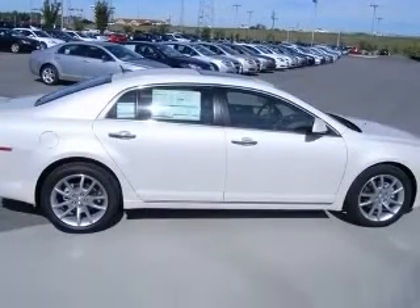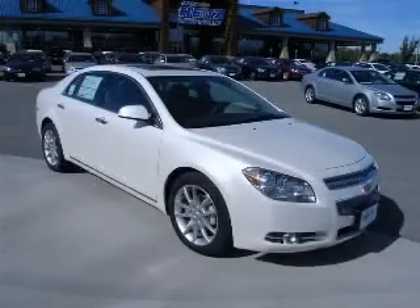Bluetooth, center console full with covered storage. Contact our internet sales staff today to schedule an appointment.